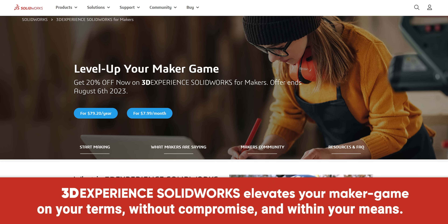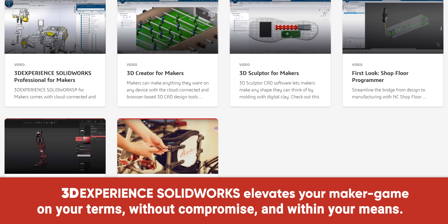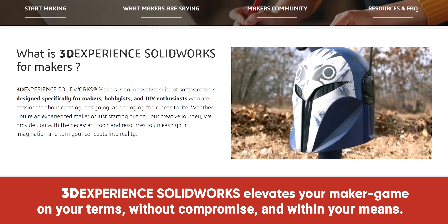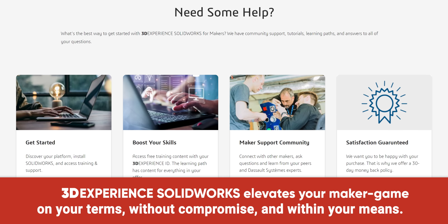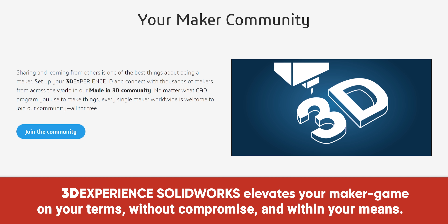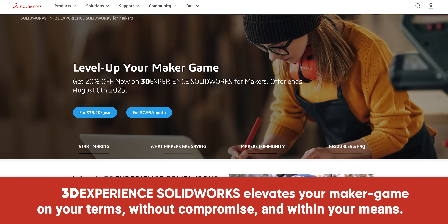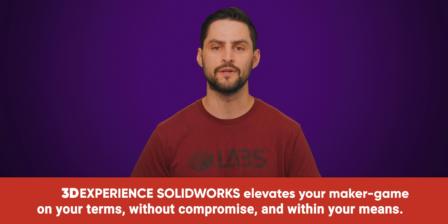SOLIDWORKS has an inexpensive cloud version for hobbyists and makers alike. 3D Experience SOLIDWORKS for makers is a package that includes all the design tools you'll need. For just $9.99 a month, you can create anything you can imagine with tools for designing, fabricating, rendering, and more. Plus free online support, and you'll have access to an active online community to share with other like-minded makers. 3D Experience SOLIDWORKS for makers is not for commercial use and limited to $2,000 USD in profit per year. But why not get your feet wet? Get started at the link below.